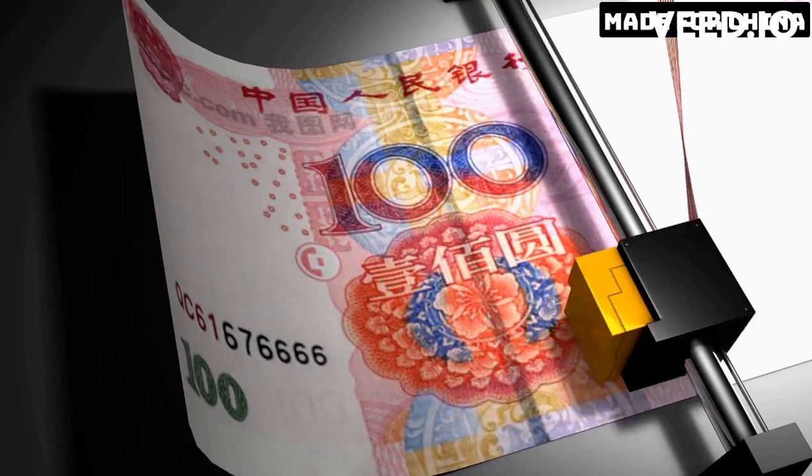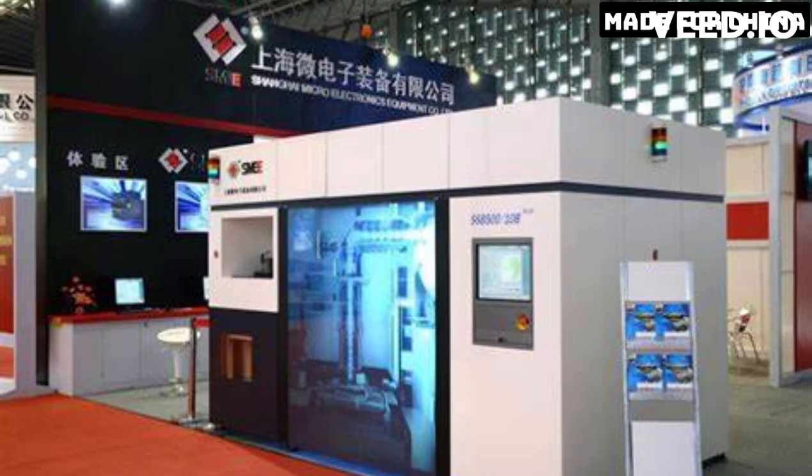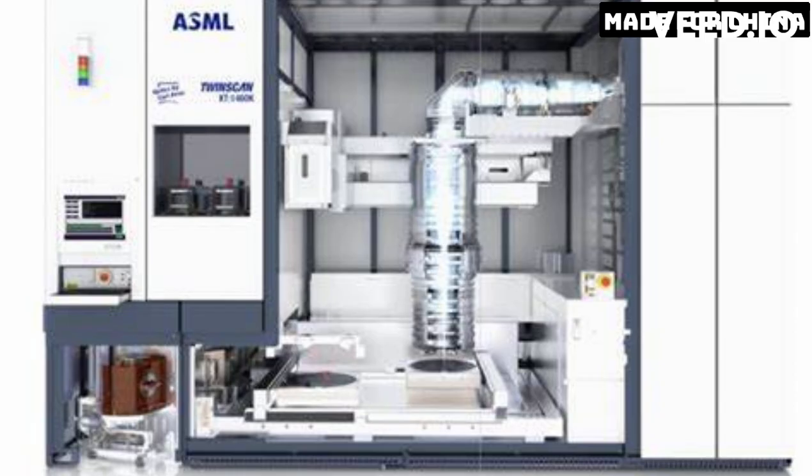While this is undoubtedly an impressive feat, it is worth noting that there are still some challenges that need to be overcome. For instance, there are concerns about the reliability of the machine and the impact it may have on the environment. Additionally, the development of this technology required significant investments in research and development, which may not be feasible for smaller companies or countries.